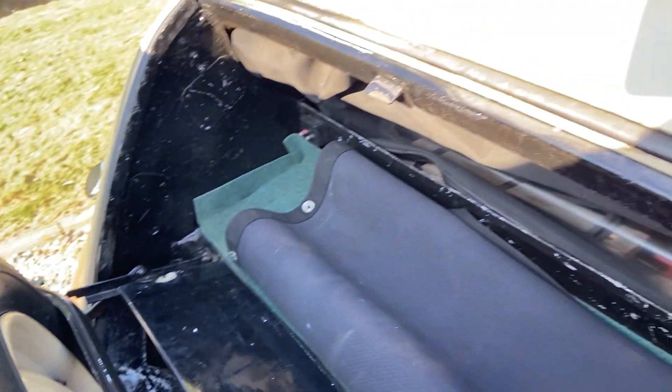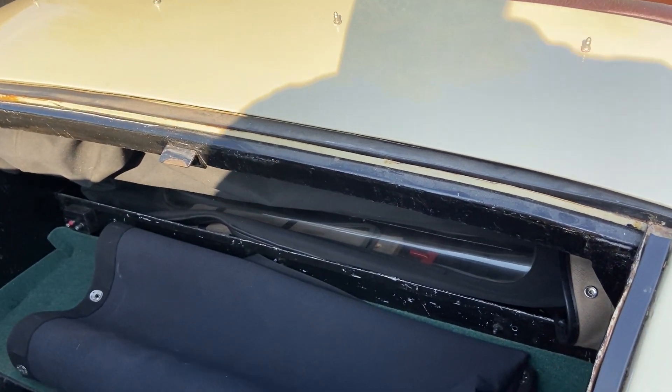The boot. We have spare wheel, tonneau, and a jack.